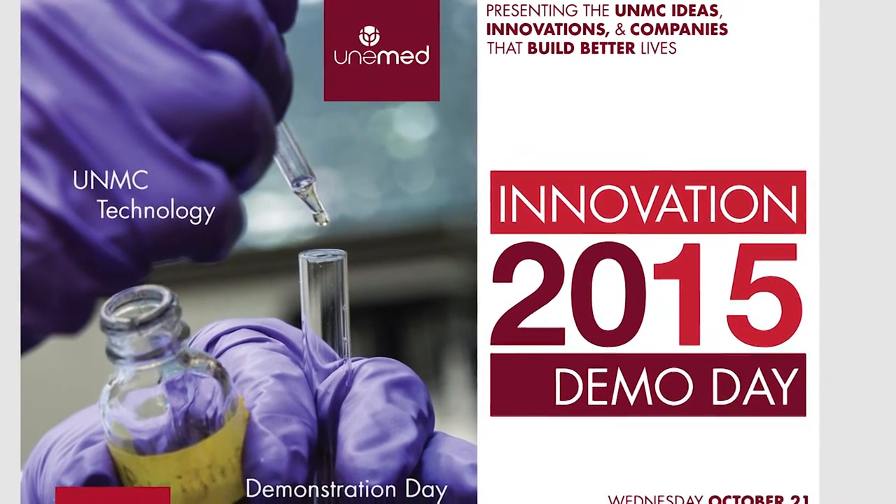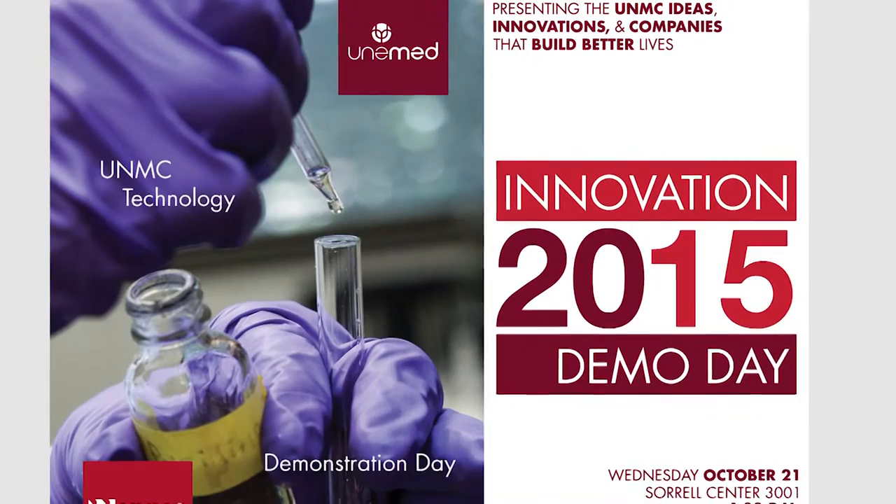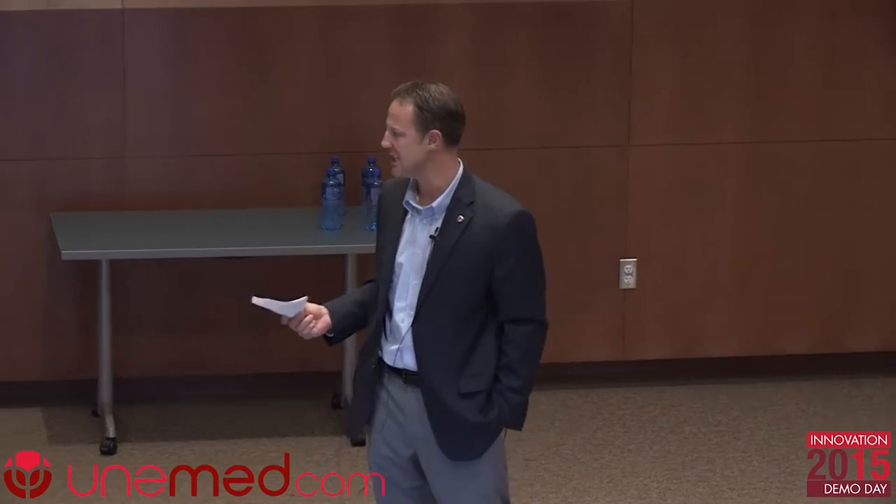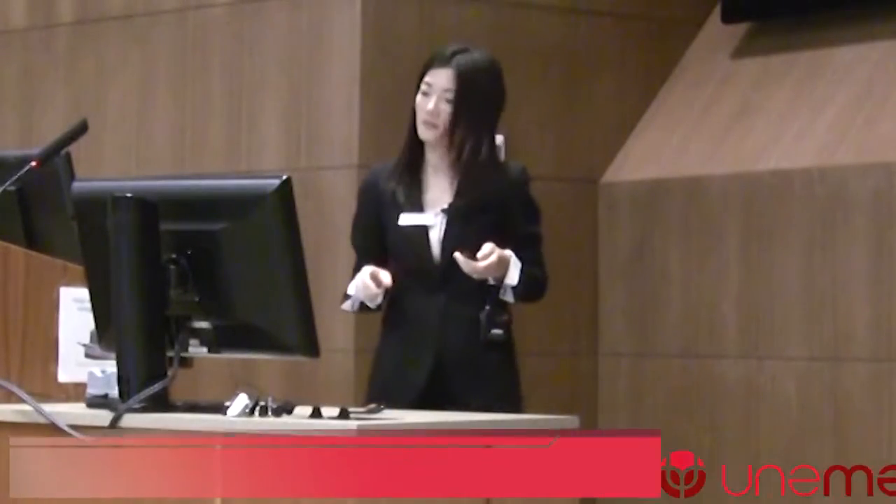Up next, we've got a short Unimed commercial. Our international business development specialist Dr. Shen Zhang will give a short introduction to one of our most exciting innovations — one that has the potential to bring minimally invasive surgery out of the OR suites and into remote or rural hospitals. I'd encourage anyone interested in this technology and working with Unimed to talk with Dr. Zhang or one of the Unimed staff after this. Shen?